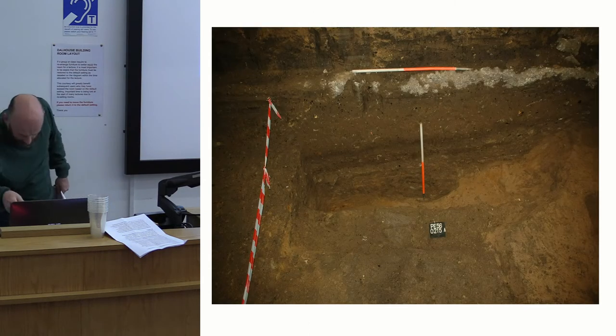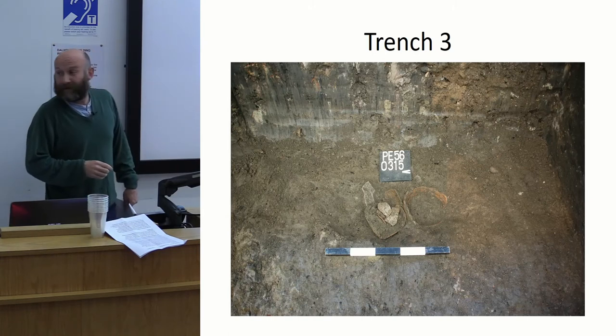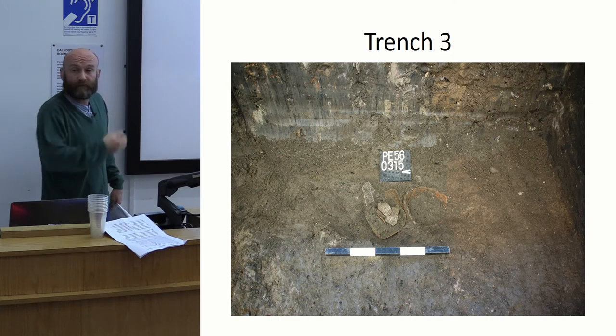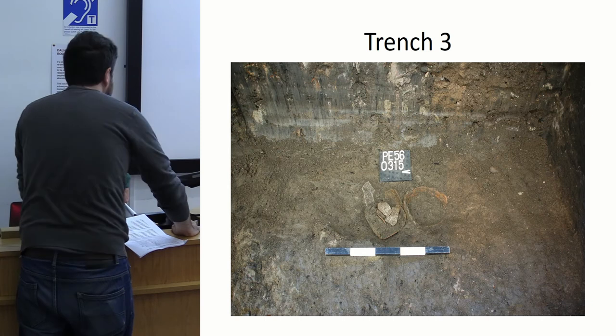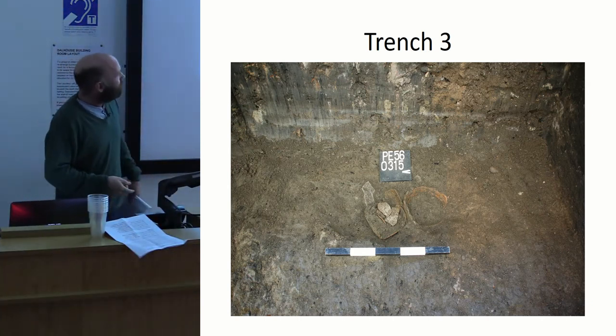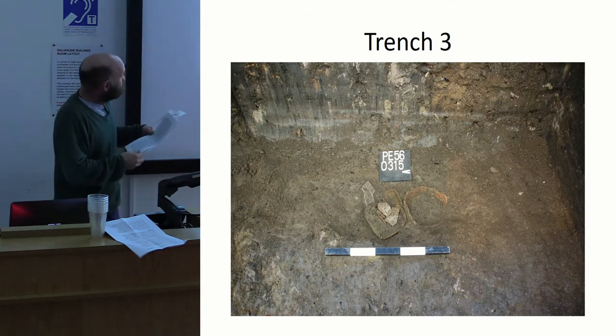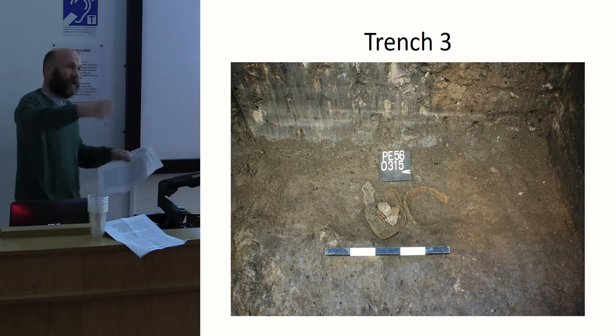There's more of the ditch profile, with some interesting scoops in places where they may have been using some of the natural material. This is Trench 3, which was in the middle part of the building. The sunken pit from the earlier section had disappeared here.